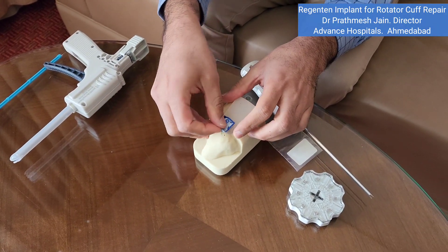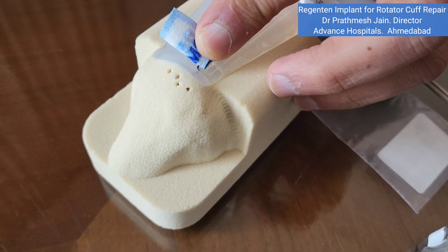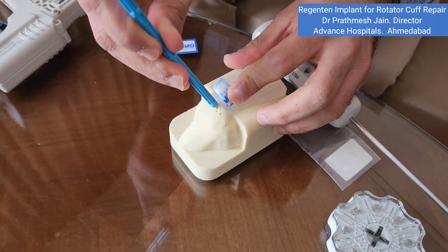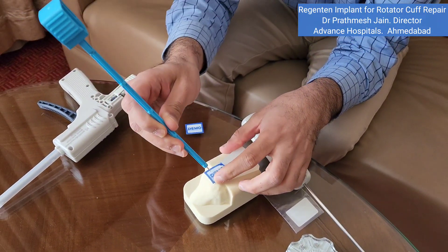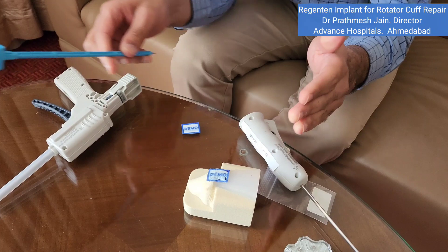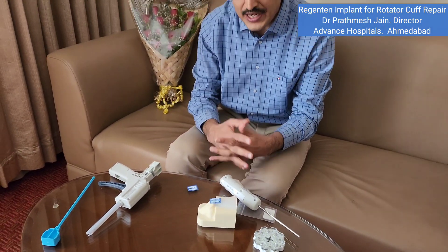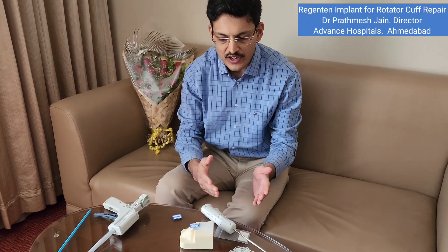Pilot holes are made and a peak anchor is inserted right into the bone along with the patch. It provides a scaffold on which healing will take place. It is documented in a level one study that retear rates have been reduced from 25 percent down to 3 percent.